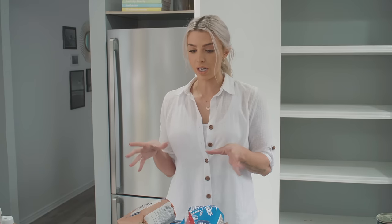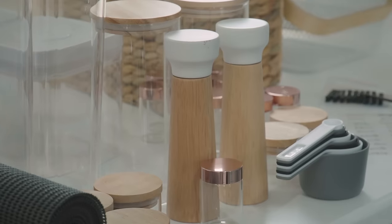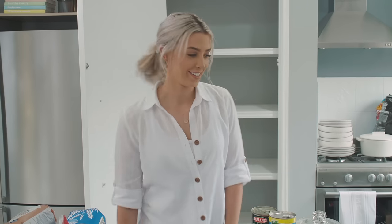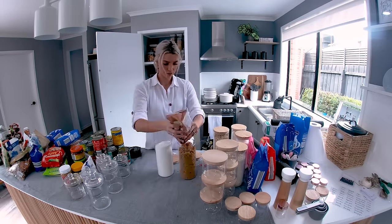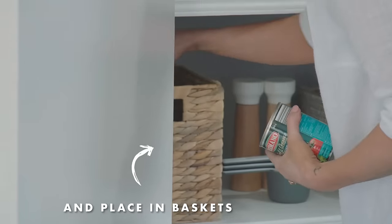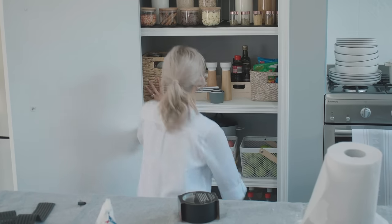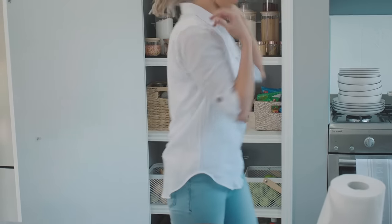Once you've organised everything into a category, it's going to be a lot less overwhelming to tackle. You're going to start looking at how you're going to store everything — your jars, your containers and your tubs. So it's time to get this pantry organised. So majority of that is done. Now it's time for the other fun part, which is labels.